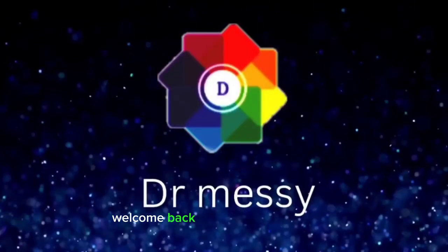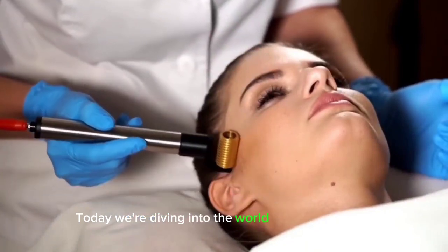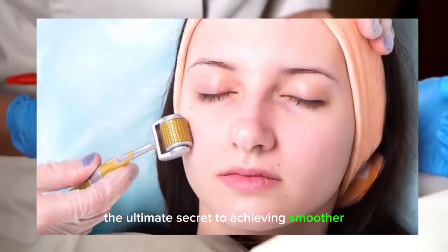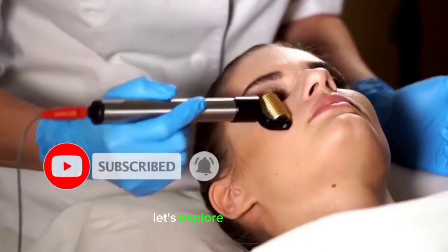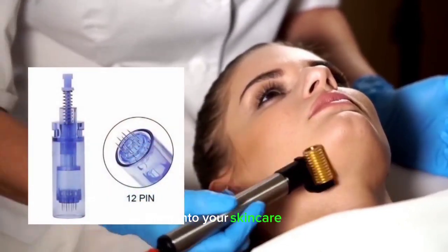Hello beauties! Welcome back to my YouTube channel, Dr. Messy. Today we're diving into the world of microneedling, the ultimate secret to achieving smoother, firmer skin. If you've been curious about this innovative skincare technique, you're in the right place. Let's explore the benefits and how you can incorporate microneedling into your skincare routine.